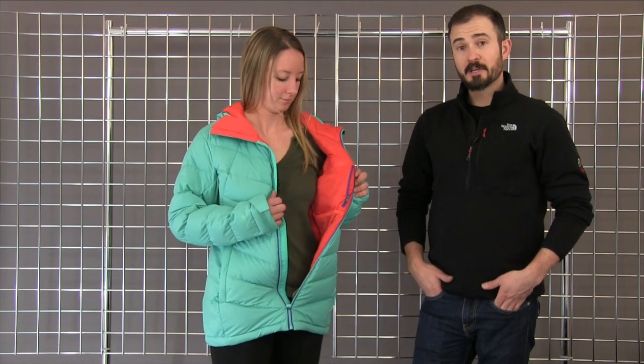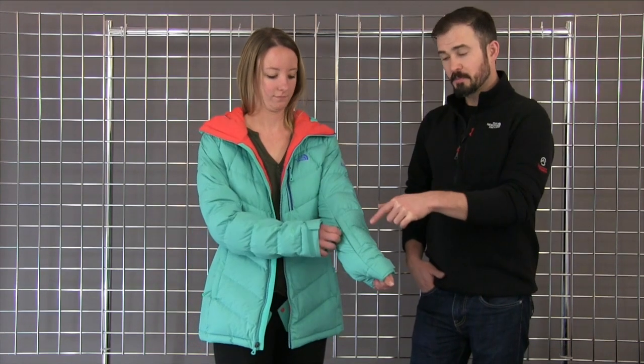Some of the features that we have on this jacket: on the inside we have a media pocket, as well as a powder skirt, and that can be clipped away when you're not wearing it. We also feature, on the left sleeve, a small zippered pocket that includes a goggle wipe, and the hood on this jacket is helmet compatible.